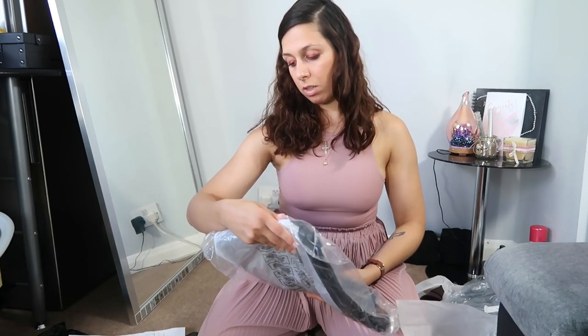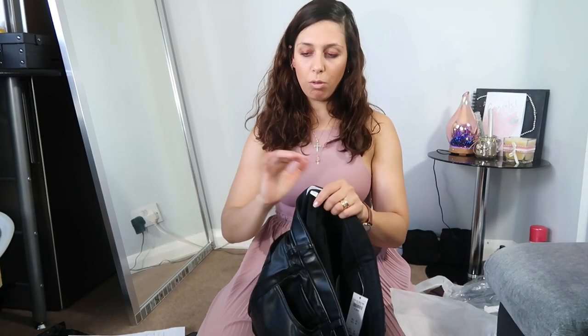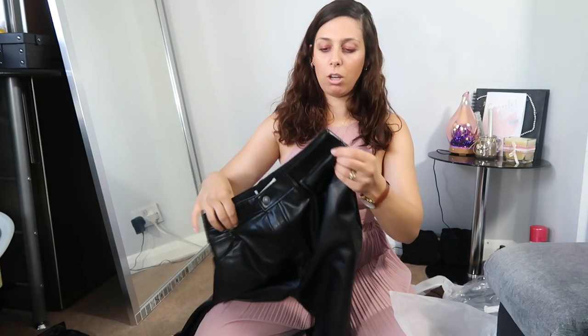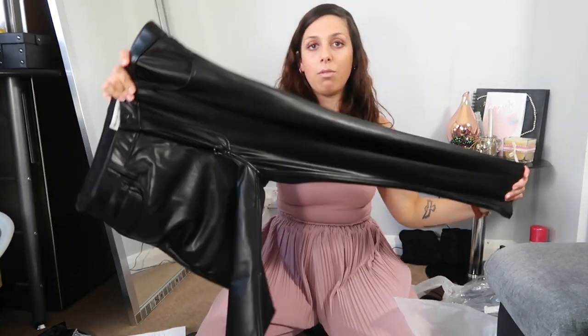Next we have the skinny high-rise — so it's not straight leg, it's a tighter style. It's the same kind of leather but a more skinny style. This one is from the Curve Love range, which is designed for curvier bodies. I don't know if it's going to make any difference, so let's try them and compare with the others.